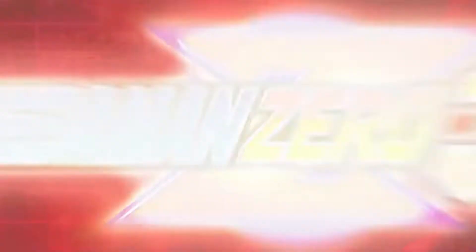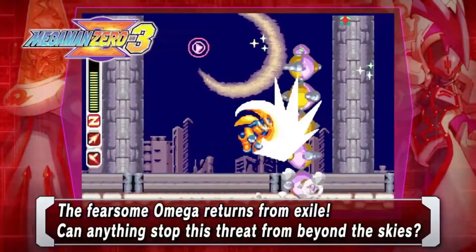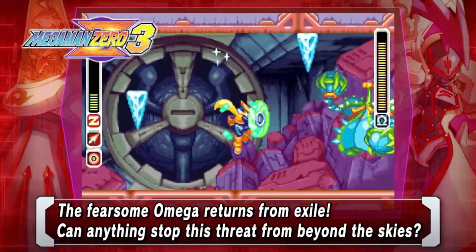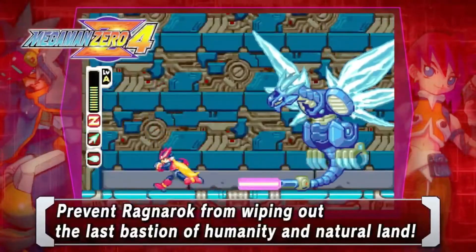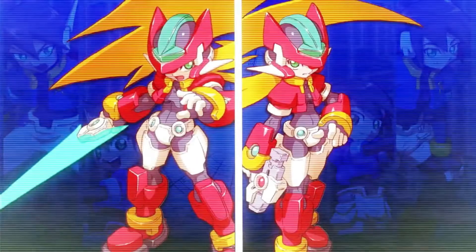This is the Mega Man Zero ZX Legacy Collection. This game came out like last week and I didn't preorder it because I wasn't sure if I'd enjoy it, but it was only $30 for six different games from the Mega Man Zero and ZX series. My husband said it was pretty good, so I picked it up. It was quite hard to find — they didn't have it at any GameStop or Target; I had to go to Best Buy specifically.